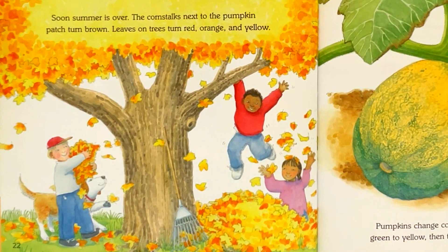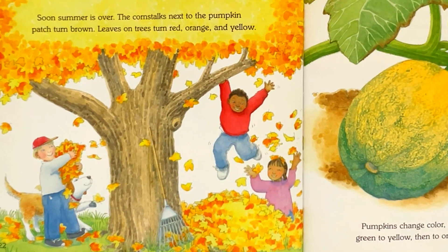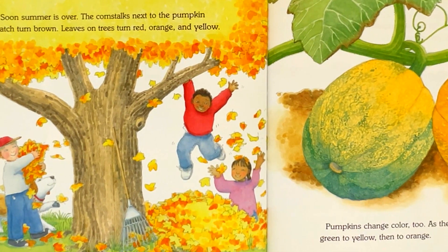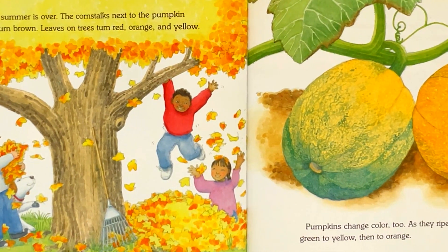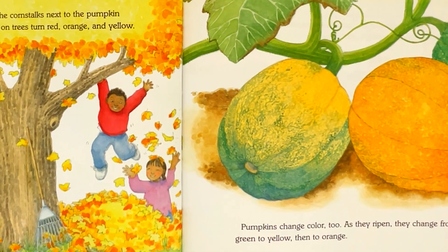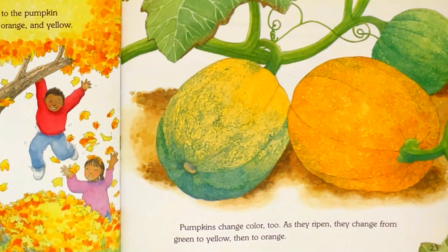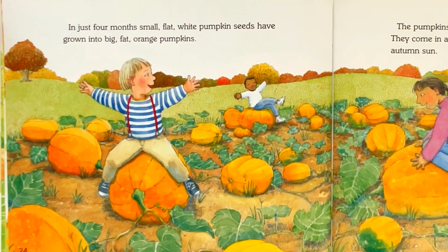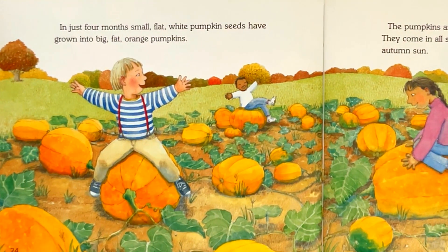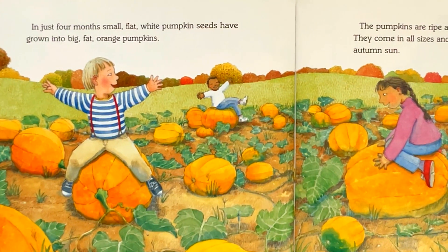Soon, summer is over. The corn stalks next to the pumpkin patch turn brown. Leaves on trees turn red, orange, and yellow. Pumpkins change color too. As they ripen, they change from green to yellow, then to orange. In just four months, small, flat, white pumpkin seeds have grown into big, fat, orange pumpkins.